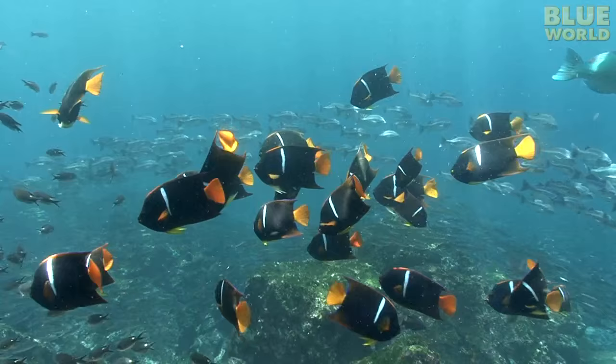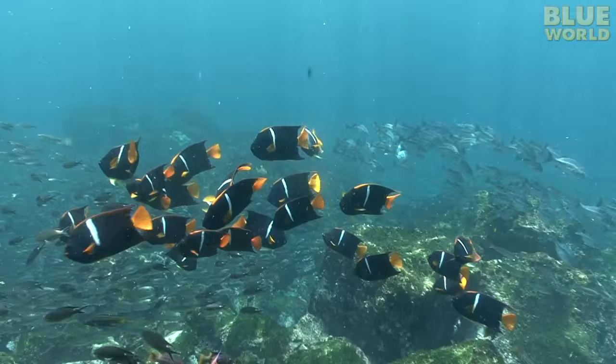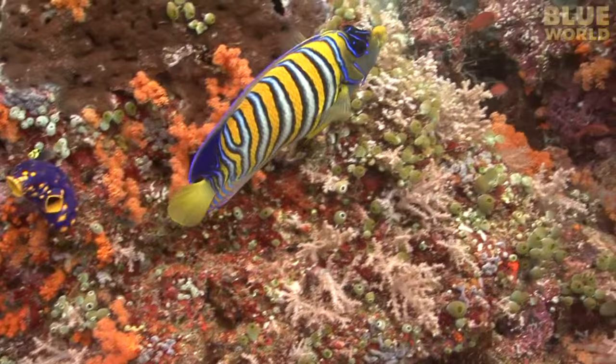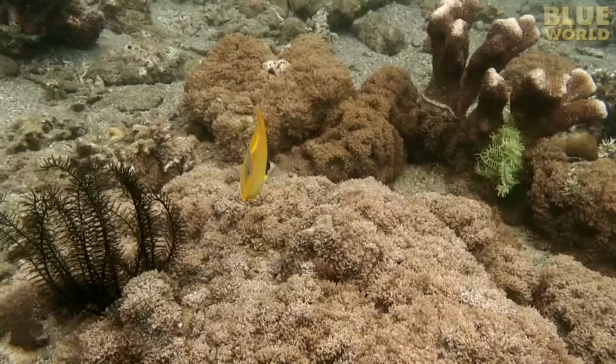Some animals have coloration that makes them stand out instead of blend in. For many fish, the brighter the coloration, the easier it is to attract a mate. And it would seem that finding a mate is more important for these king angelfish than avoiding predators. A regal angelfish takes this coloration to an extreme — this fish wants to be noticed.